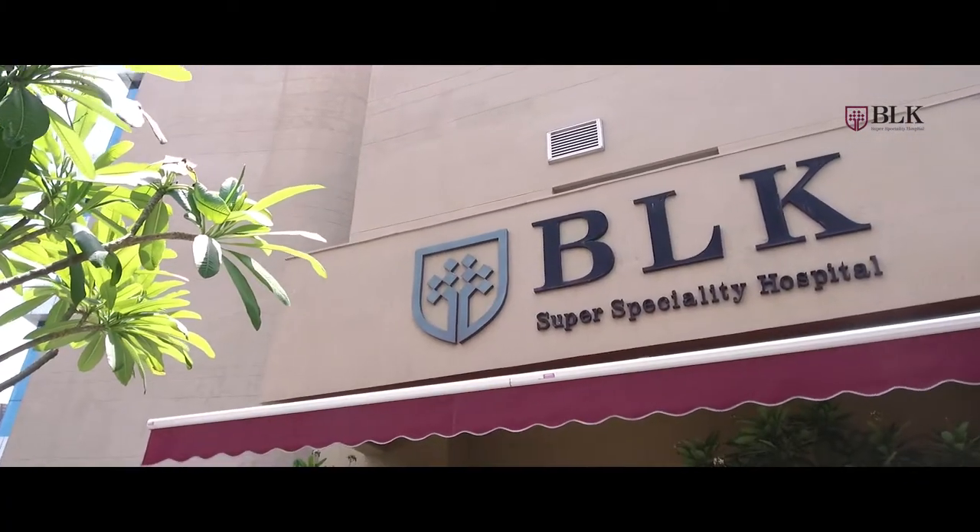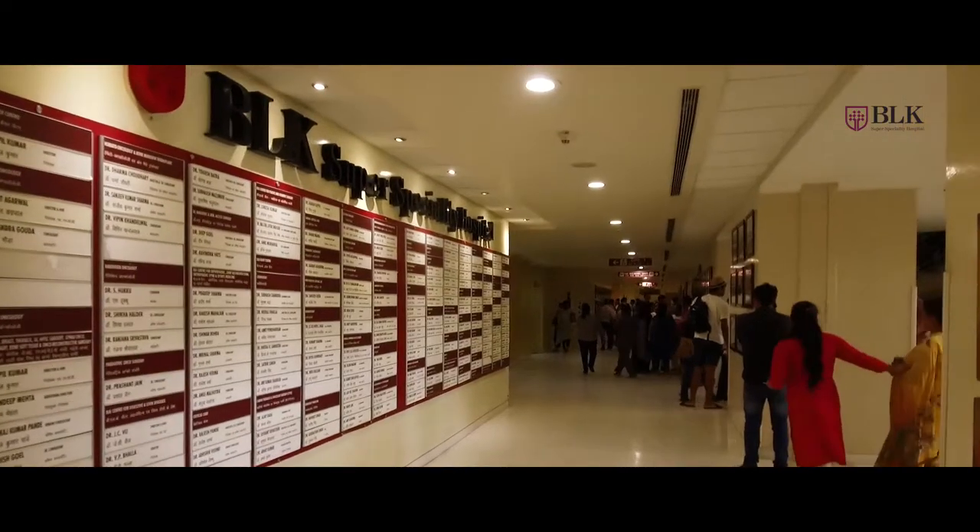Radiant Life Care Private Limited was set up in the year 2000 for the purpose of developing, redeveloping, managing and operating healthcare facilities. Radiant Life Care is currently operating two iconic hospitals in the country — BLK Super Speciality Hospital in Delhi, which is a 650-bedded facility.